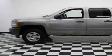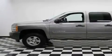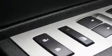Additional features include a bed liner, a traction control system, and steering wheel controls. This vehicle has fewer than 44,000 miles on the odometer. Stop by today and test drive this vehicle for yourself.